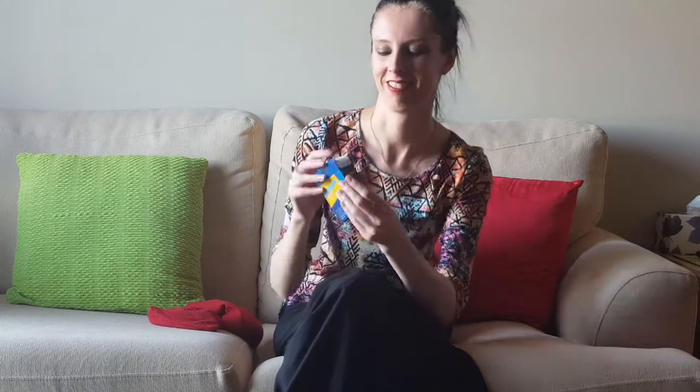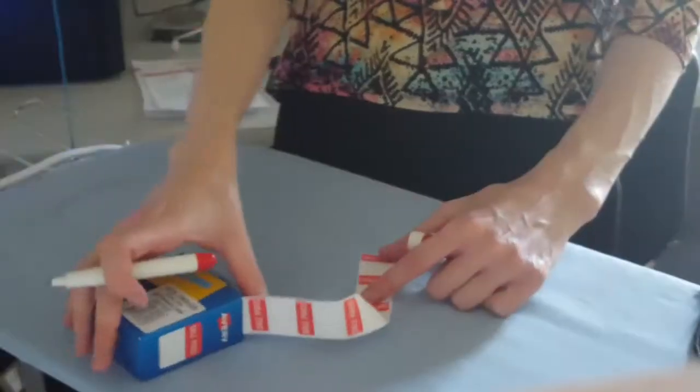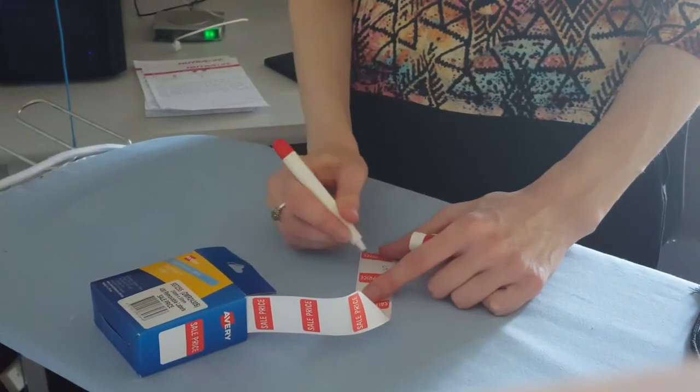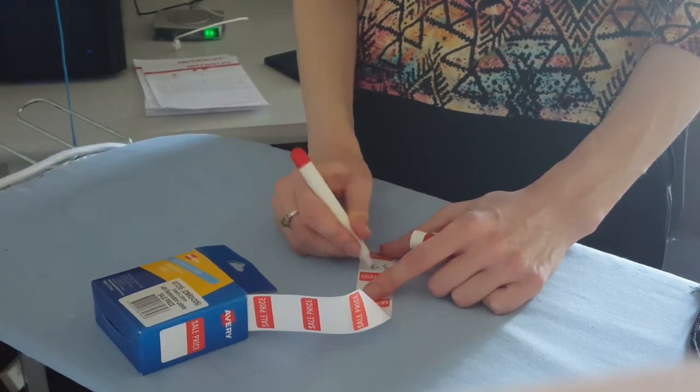I've got together several boxes worth of items from around my home — everything from kitchen implements to small appliances to clothing and camping gear — and it's all sitting on the floor waiting to be turned into cash. My expenses for market day will be $15 for the stall, $5 to hire a table, and $12 for this box of price labels, so I only need to sell $32 worth of stuff to break even. It doesn't sound too hard.